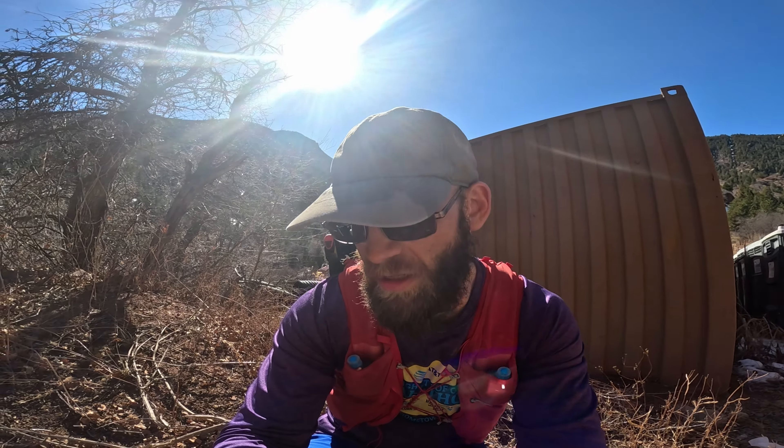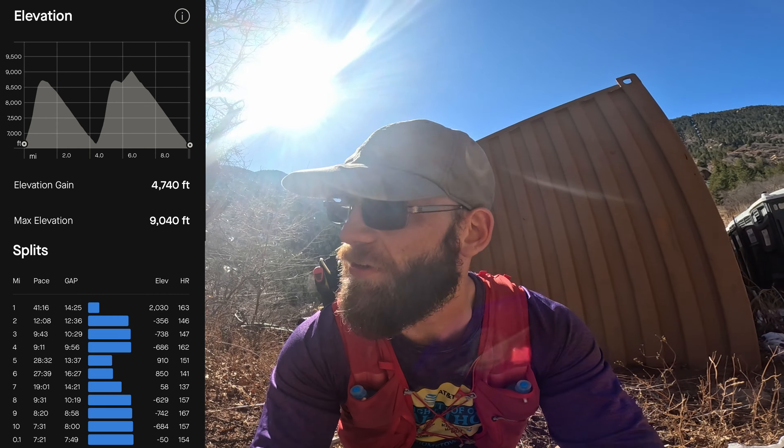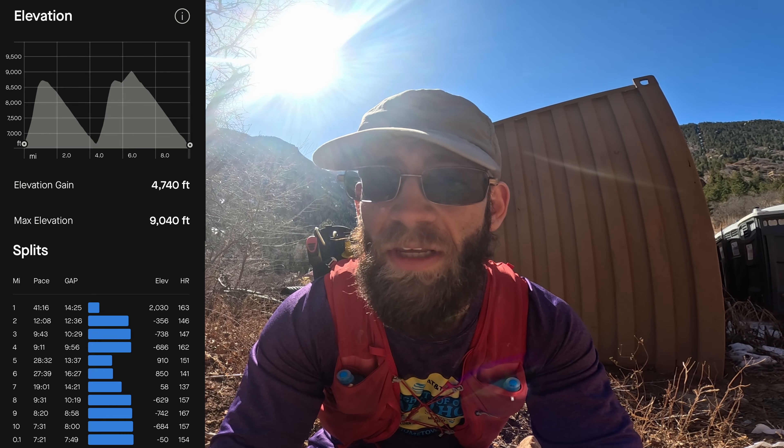All right, so here I am at the bottom of the Manitou Incline. I think I'm at 10 miles in two hours, 54 minutes moving time. It's been longer than that in elapsed time because I've been stopping and taking pictures and video. I think I'm going to explore a little bit further down this way — there's an area called Garden of the Gods, so I might check that out and I'll take you guys along with me.